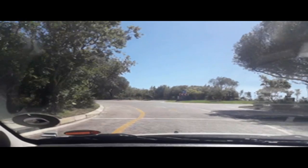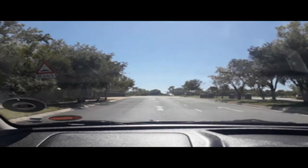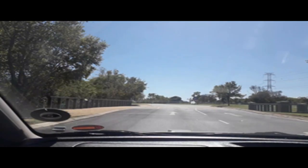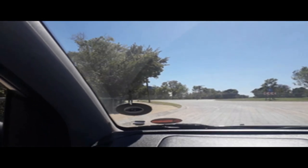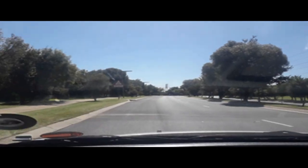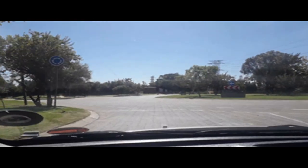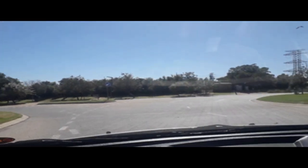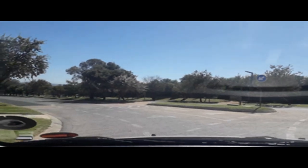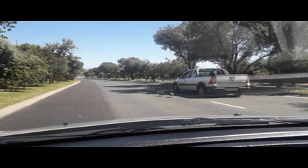So our first stop will be at the restaurant 19, and then from there we'll explore the rest of the place. I think we are crossing some kind of a river here. Clubhouse to the left, and then we've got our roundabouts in the middle of the road.